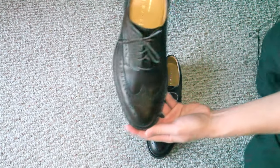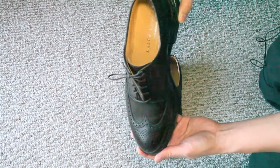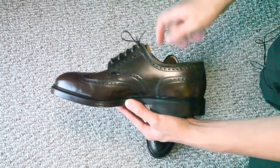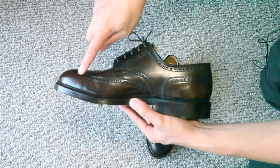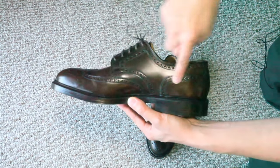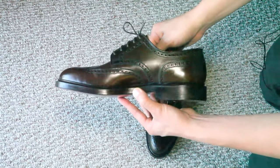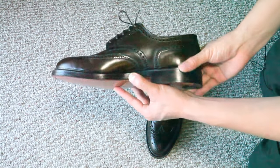So these are the shoes up close. The manufacturing and fit and finish on these is really nice. As you can see, it's a short wing. Long wings would have the wing go all the way around the shoe, but these are short wings — the wing kind of goes down in the middle of the shoe. It's a really nice looking shoe.